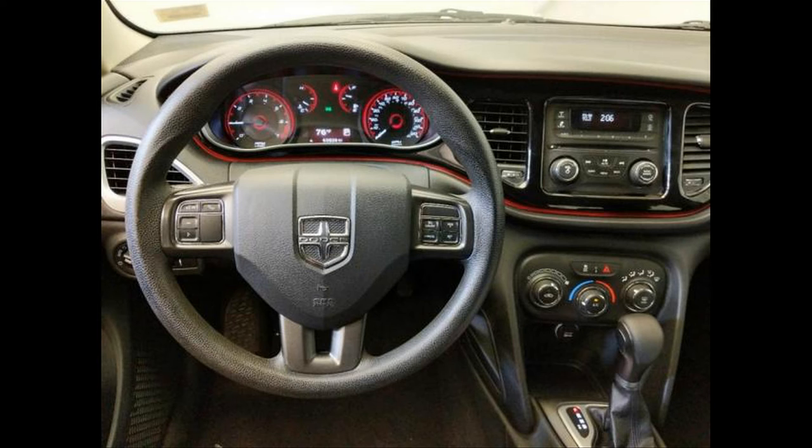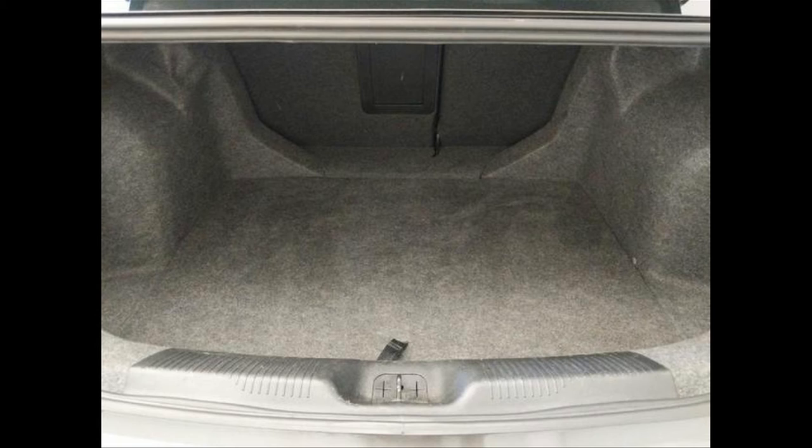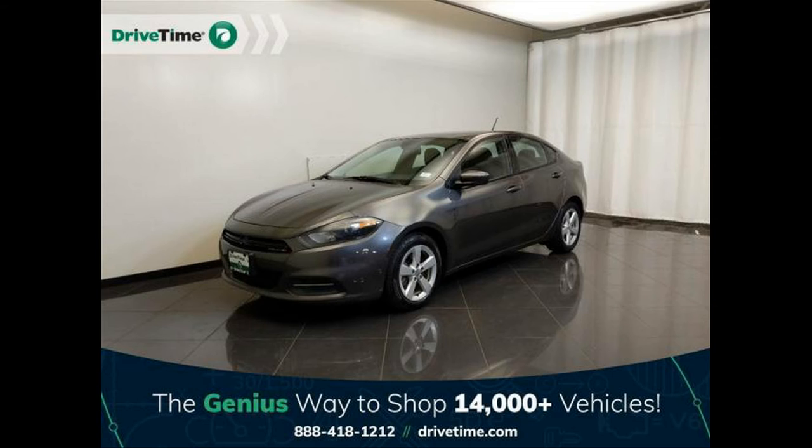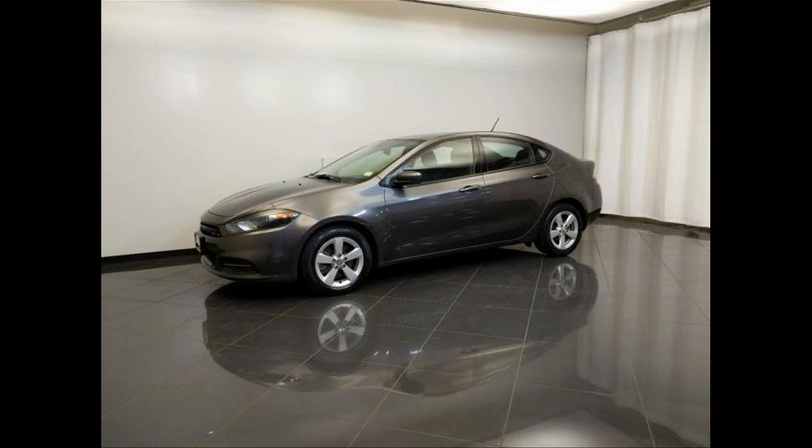Premium cloth seat upholstery. Privacy glass: light. Radio data system. Rear bench. Rear seats center armrest with pass-through. Regular front stabilizer bar. Remote activated exterior entry lights. Remote power door locks. Side airbag. Silver aluminum rims. Speed proportional electric power steering. Stability control with anti-roll control. Suspension class: regular. Tachometer. Tilt and telescopic steering wheel. Tire pressure monitoring system, tire specific. Total number of speakers: 6. Trip computer. Uconnect with Bluetooth wireless phone connectivity.